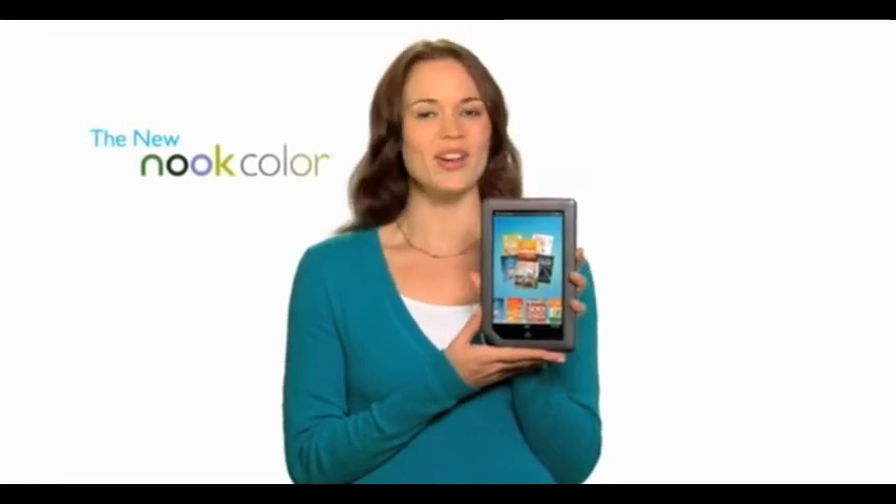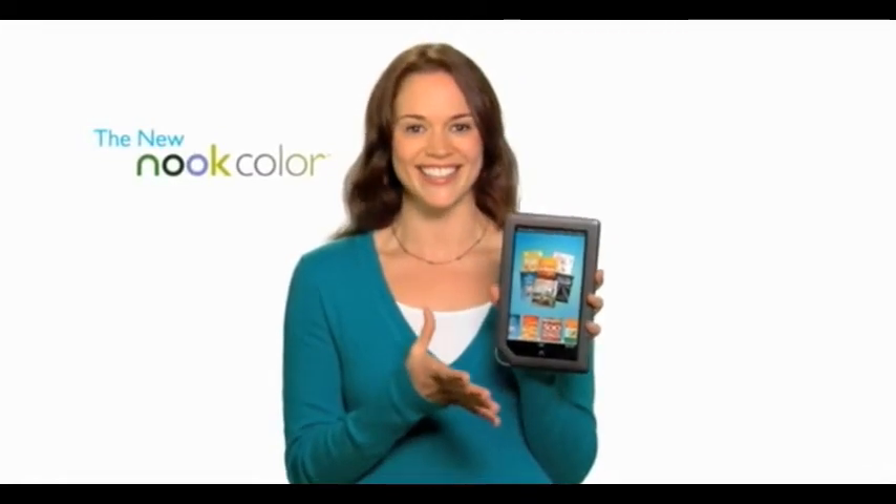Hi, I'm Kate. I just got my new Nook Color by Barnes and Noble and I'm so excited. This is a reading experience like no other.